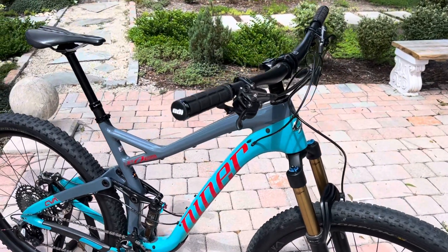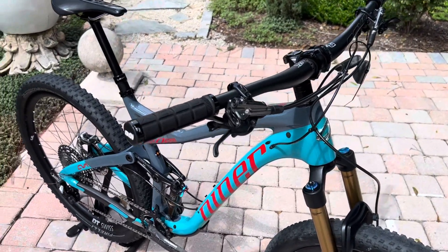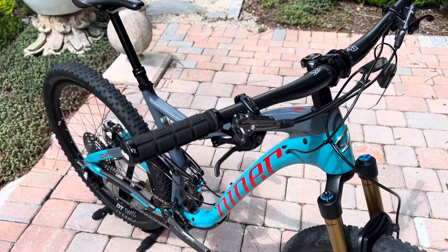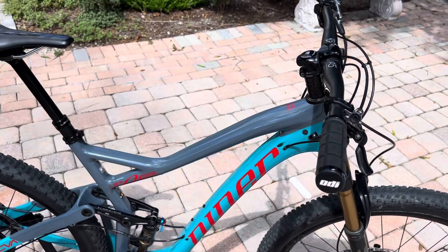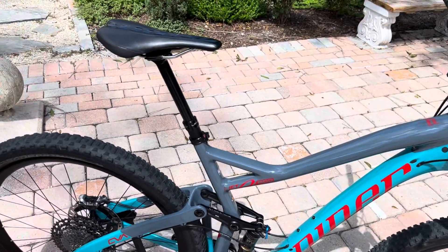Shimano XTR hydraulic brakes, Race Face Next carbon handlebars, and a Race Face Turbine stem.